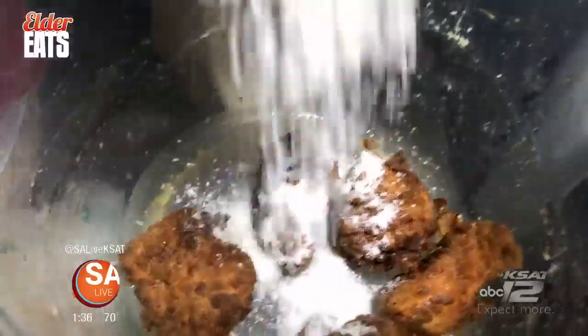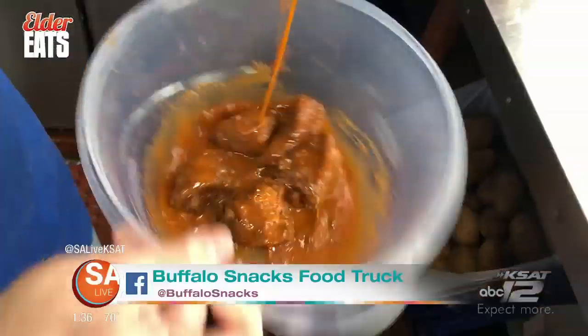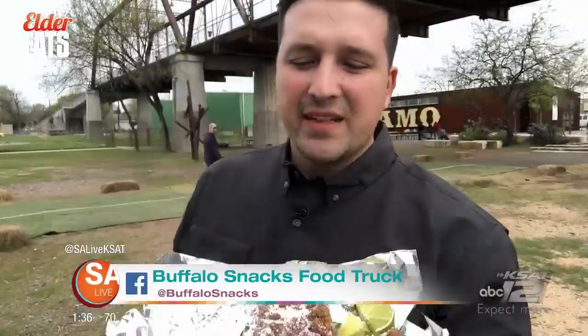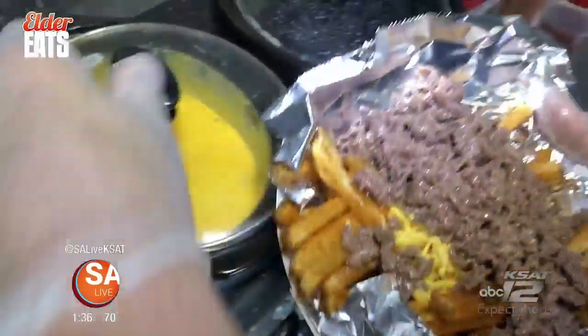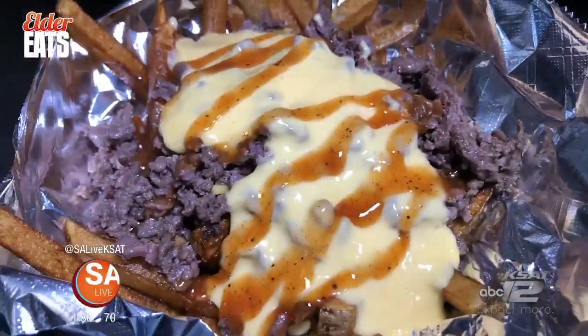Also on the menu: hand-breaded Parmesan lime boneless chicken wings and spicy hot boneless chicken wings. These are different because everybody's like 'oh, lemon pepper' — calm down. You have one bite of these and you're not going to go anywhere else. You're going to want the Parmesan lime. Coming up, we go inside the food truck and get a taste of their fresh-cut cheesy asada fries. Stay right here on Elder Eats.